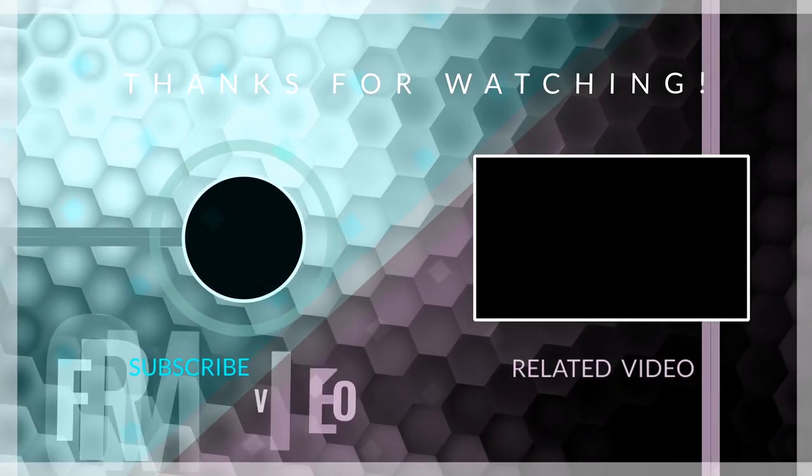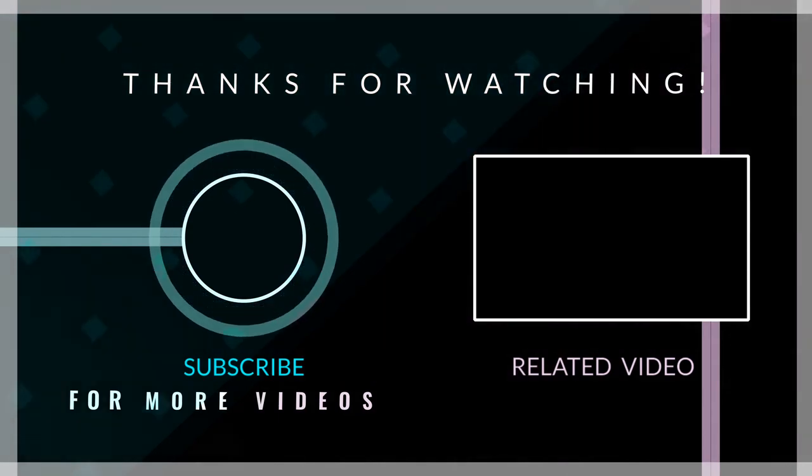We hope you liked this video and if you did, then give it a like and subscribe to the channel for more such content.